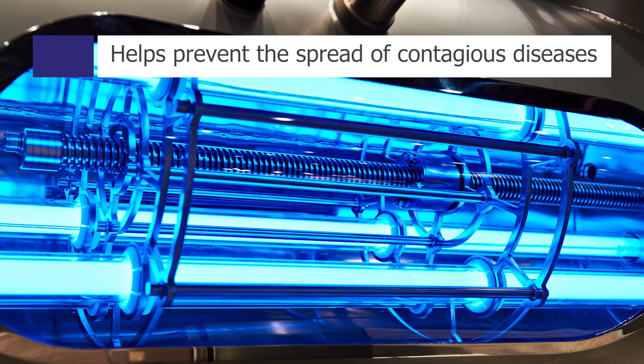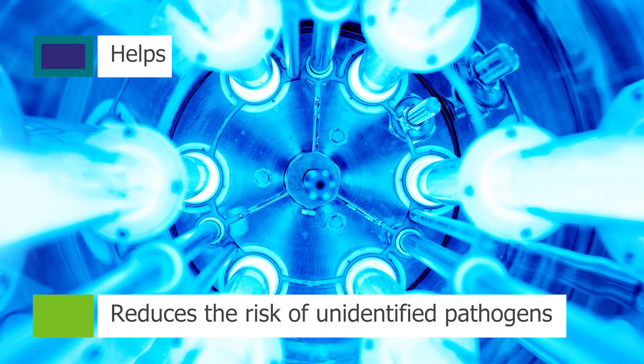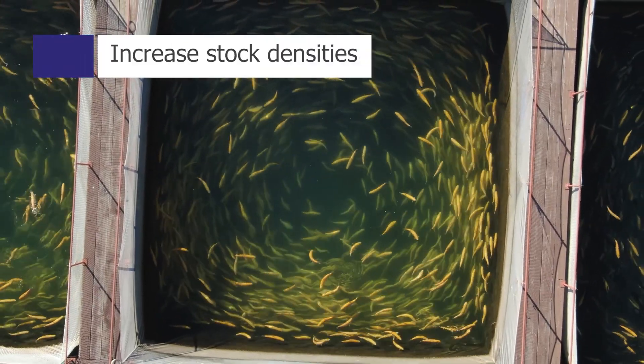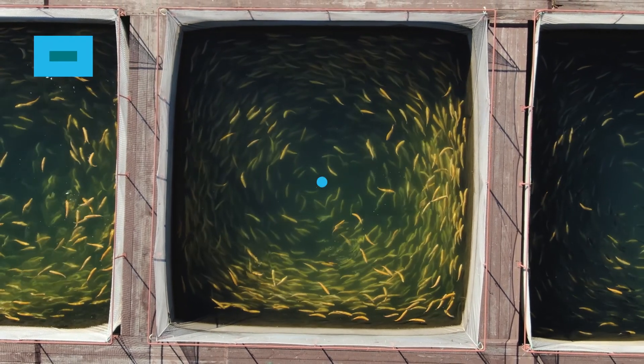Ultraviolet lights can help prevent the spread of contagious diseases, reducing the risk of new stock bringing unidentified pathogens into the system. This also means the possibility of an increase in stock densities with less risk of disease.